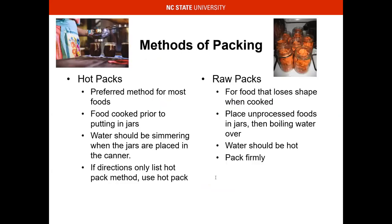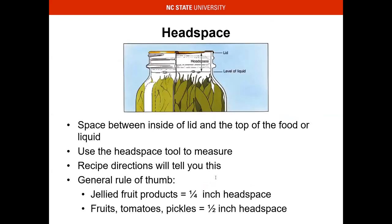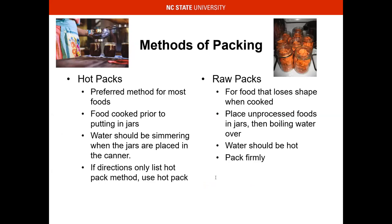Boiling water bath canner. I'll go through the packing methods and headspace, and then start showing you some equipment. The preferred method for most foods is hot pack — you've got to heat your jam, your jelly, your apple, things like that. You cook the food essentially, then you put it into the jar, and the water should be simmering when the jars are placed in the canner. If directions only list hot pack method, then only use that — sometimes it may be a quality issue, but sometimes it could be a safety issue.